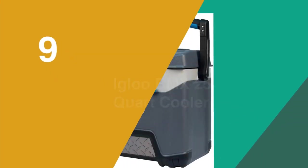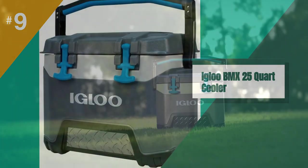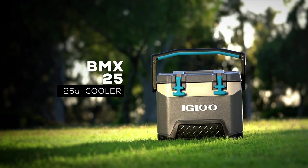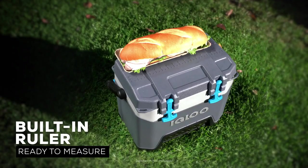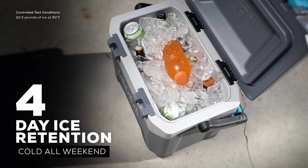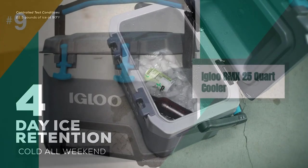At number 9 is the Igloo Bionics 25-Quart Cooler. Keep food and drinks cold on your next weekend camping trip with this Igloo 25-Quart Cooler. With its oversized hinges, rubber tee latches, and skid pads for added protection, this cooler is rugged and ready for the outdoors.